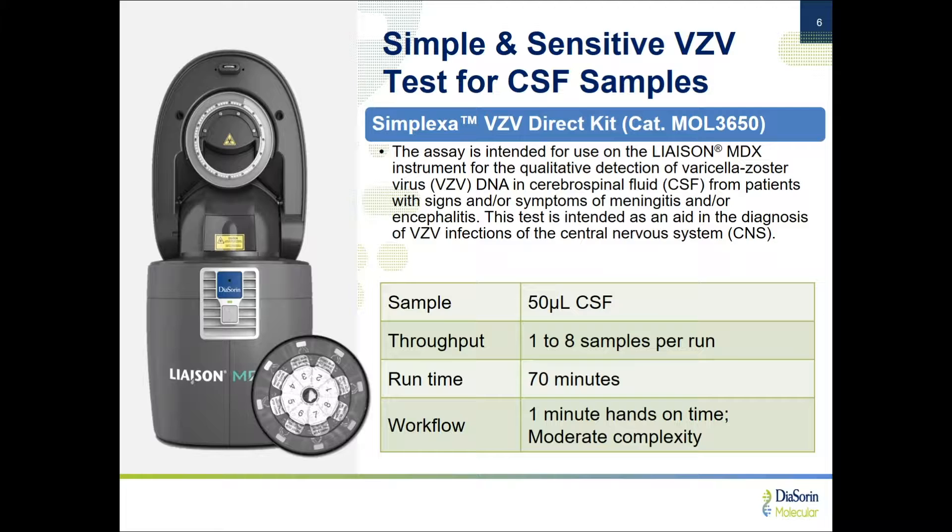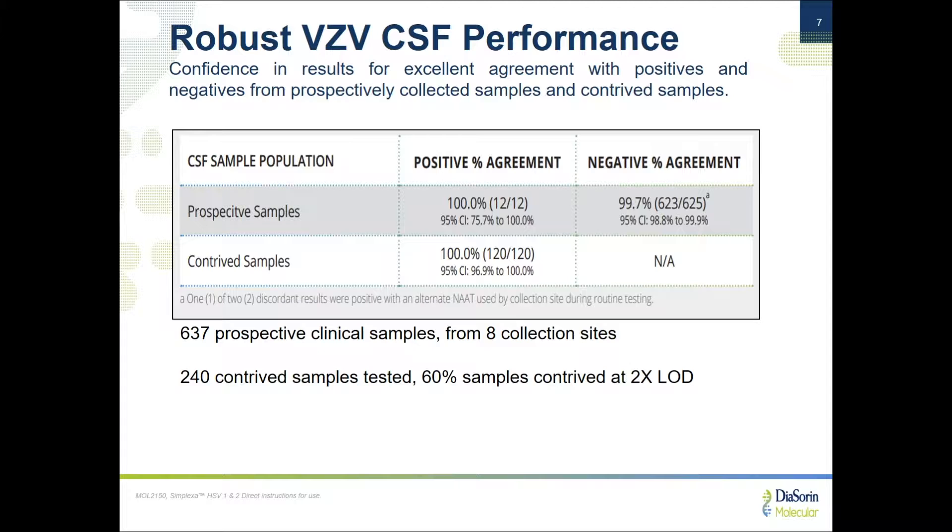The assay is intended to distinguish between encephalitis and meningitis in suspected patients, and to detect VZV virus directly from CSF with no separate extraction step required. It only requires 50 microliters of CSF, takes about 70 minutes, and you can run from one to eight samples at a time. In terms of performance, we ran more than 600 prospective CSF samples through this test and achieved 100% positive agreement and 99.7% negative agreement, as well as 100% detection on contrived samples — very sensitive, similar to what we've seen with our HSV test for CSF.